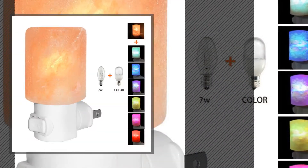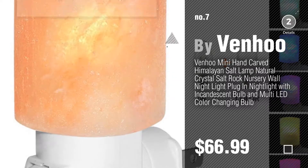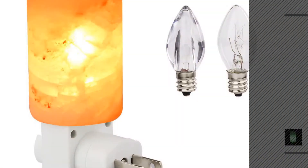Number seven by Vanhoo. Click the description below to find more amazing products and gift ideas. Number eight by Effects.